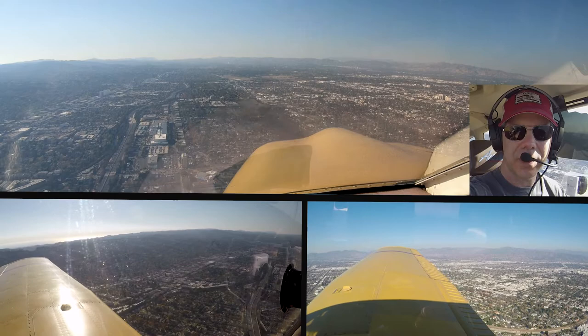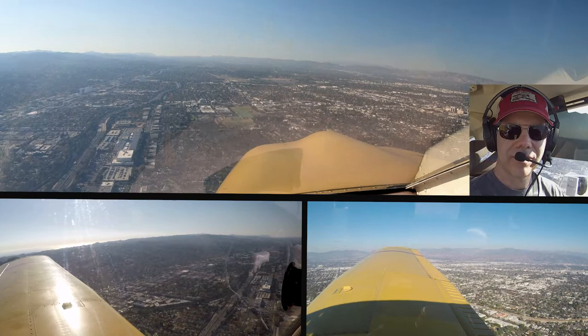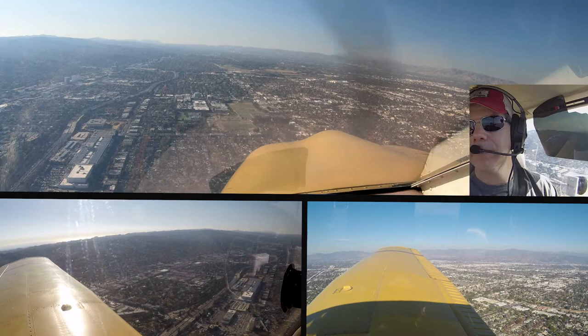Van Nuys Tower, Cherokee 130 Juliet Mike, checking in, 1.8. Cherokee 130 Juliet Mike, Van Nuys Tower, continue westbound of the 405, make left traffic, runway 16 left. Alright, continue westbound of the 405, left traffic, 16 left, 0 Juliet Mike.